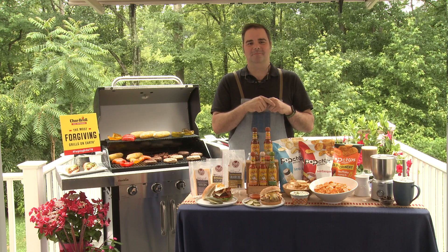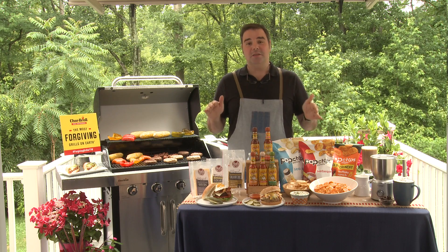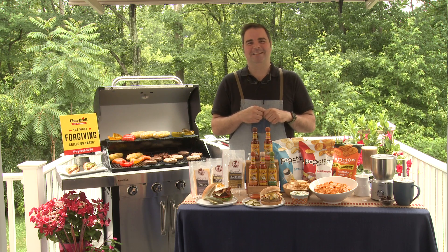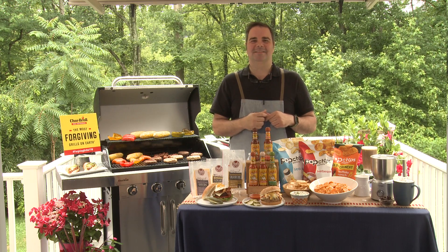Do you have any other tips, or do you know where we can go to learn more? Absolutely — all these recipes, tips, and more information on everything I've spoken about today are at dailylounge.com. Well George, it's always a pleasure. Thanks so much for joining us today. Happy Fourth of July, Cheryl. Thank you. And we'll be back.